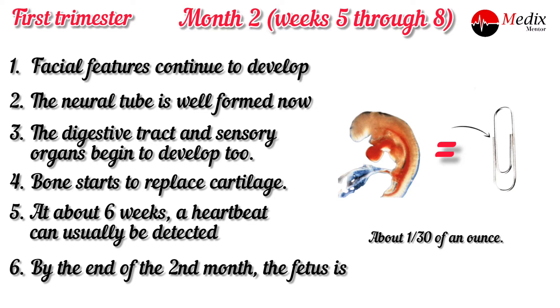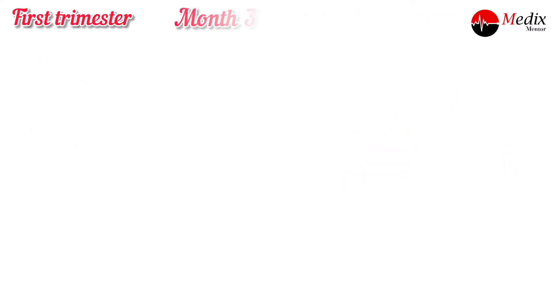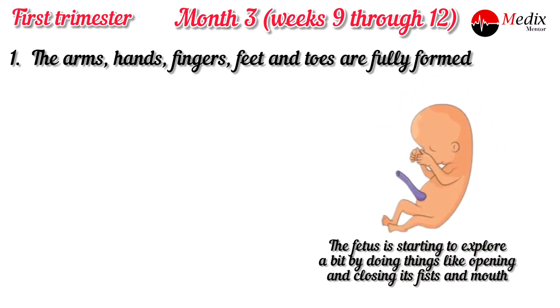Now the third month, weeks nine through twelve. The arms, hands, fingers, feet and toes are fully formed. The fetus is starting to explore a bit by doing things like opening and closing its fists and mouth.